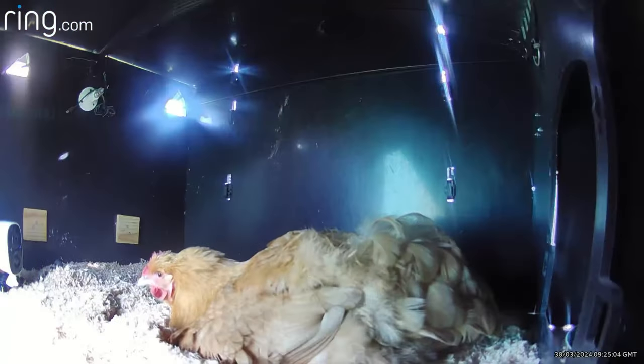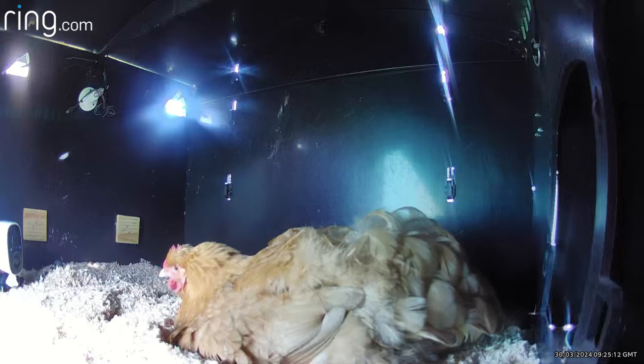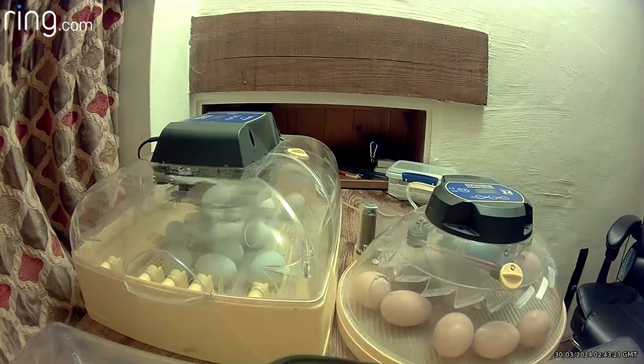We had a mini camera from Ring inside the coop so we could keep an eye on Puffin without disturbing her, and for my benefit — as my broken leg prevents me from getting upstairs at the moment — Hugh very kindly also set up a camera looking at the incubator, which was set up on my desk in the upstairs study.